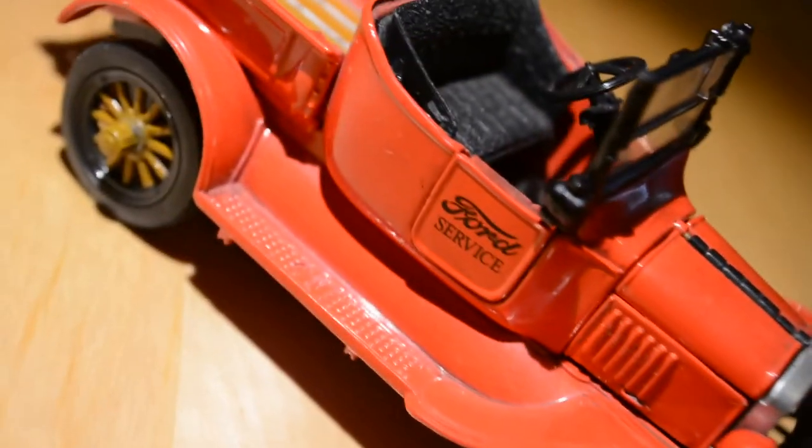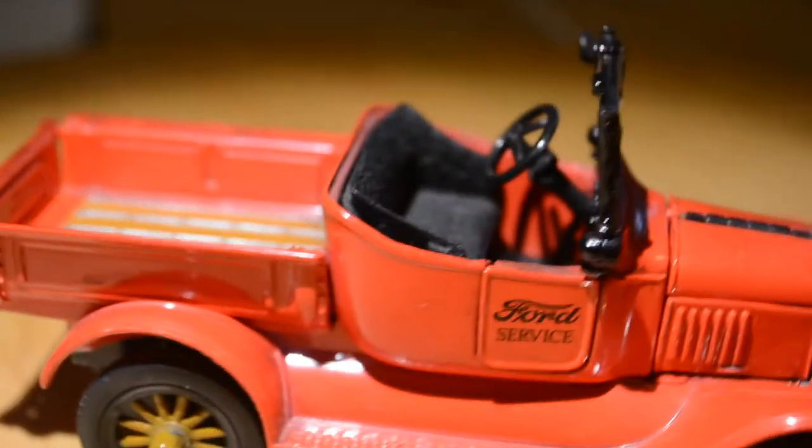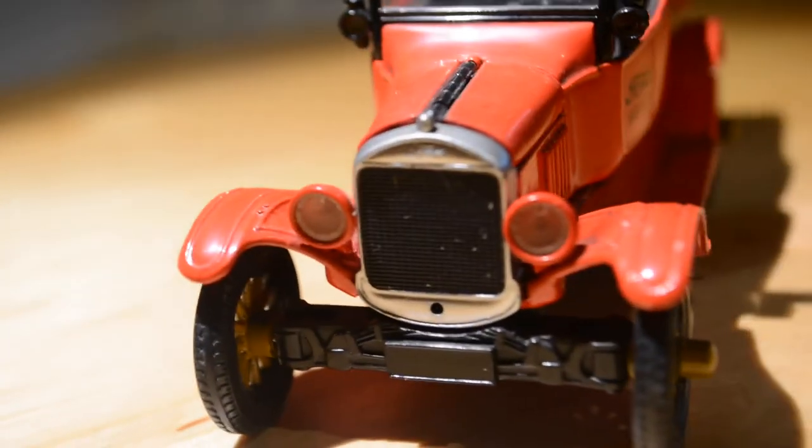This truck used to service Ford vehicles that needed help on the road, so this would be the vehicle to get them done. Now you've had a look at the 1920 Ford service vehicle.